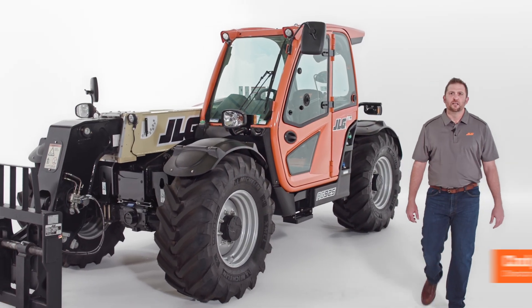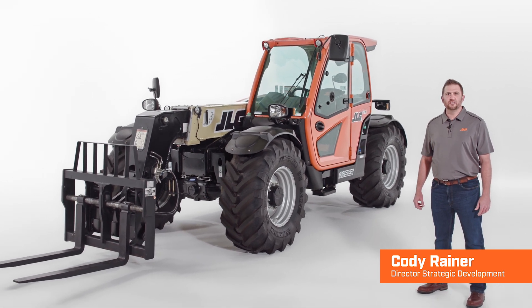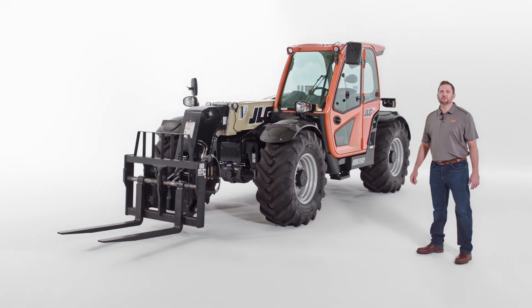As a world leader in access equipment, JLG continuously innovates to solve customer challenges on the job site. Our team focuses on bringing you greater productivity, improved safety, and advanced technology with every product we introduce. Today I'm going to show you the highly versatile JLG Ag 925 telehandler.